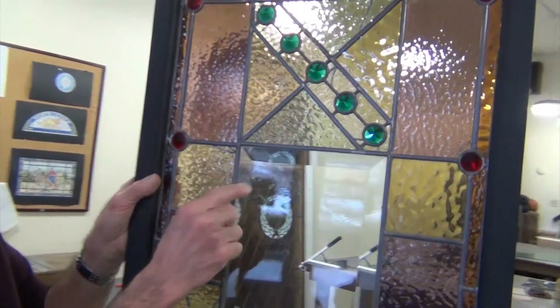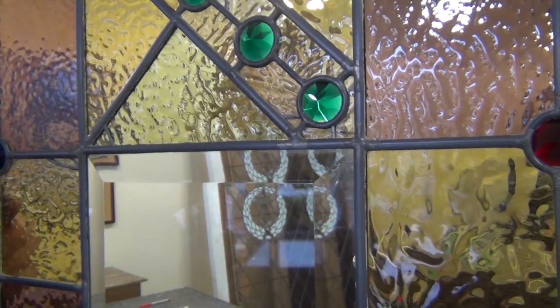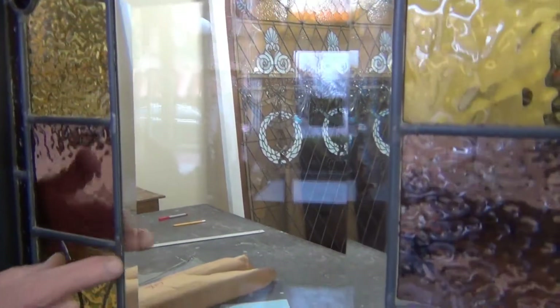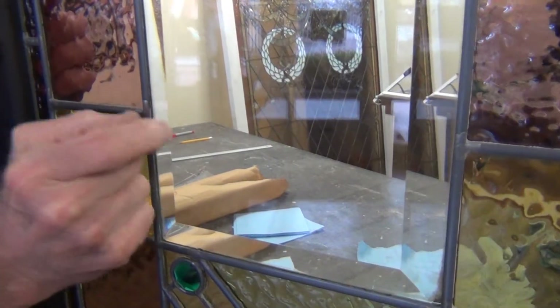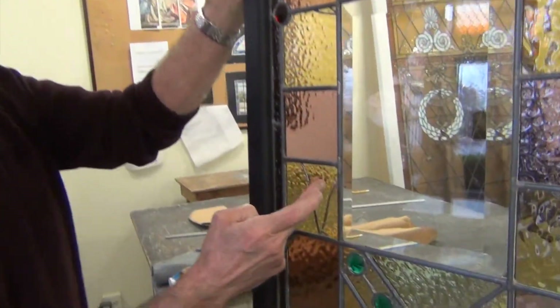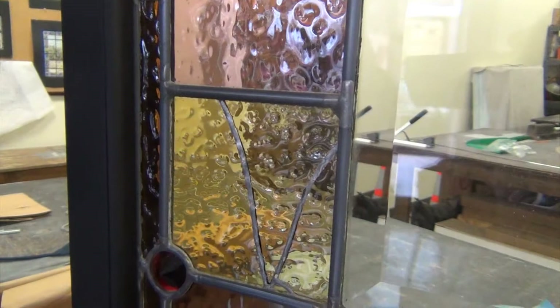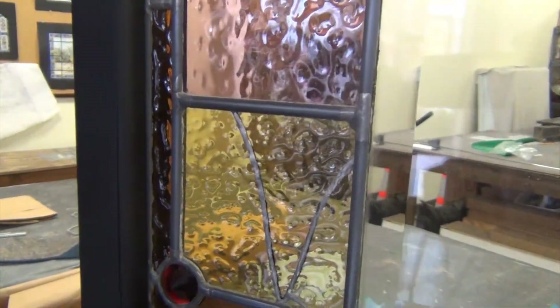That's a wide bevel. Typically, one would find a half-inch bevel. This is probably more like seven-eighths of an inch, maybe even a full-inch wide bevel on very thick glass. And that determines both the width of the bevel — the thickness of the glass determines the refractive character of bevels. And this is highly refractive. It's in good shape, considering the age of this window.